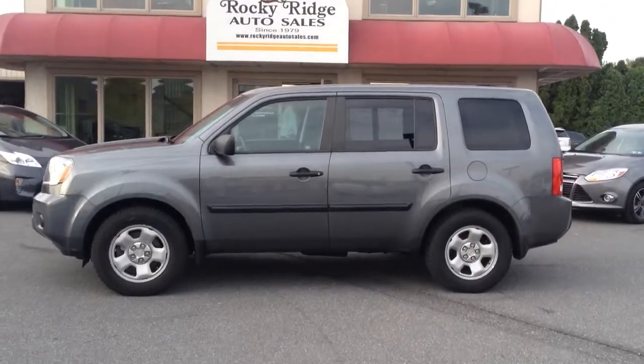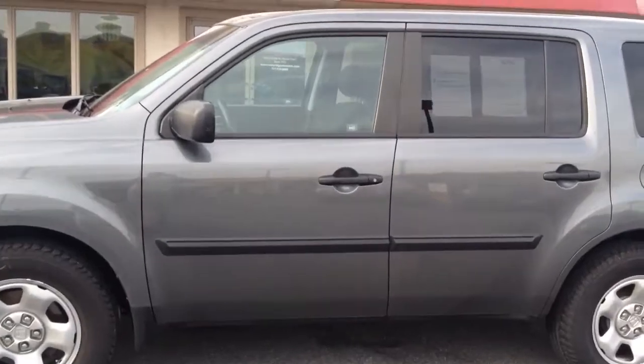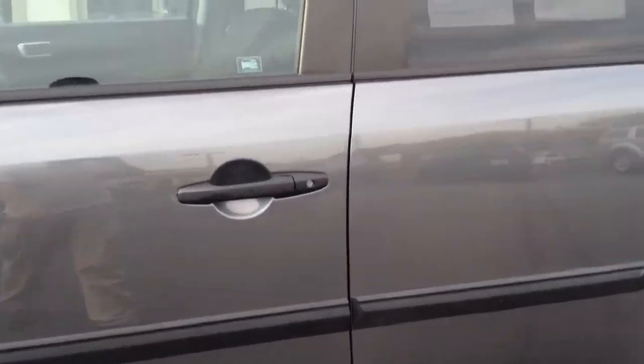Today we're going to be looking at this 2011 Honda Pilot with only 30,000 miles on it, four-wheel drive. Let me take a look inside here and show you some of the nice features this car has.